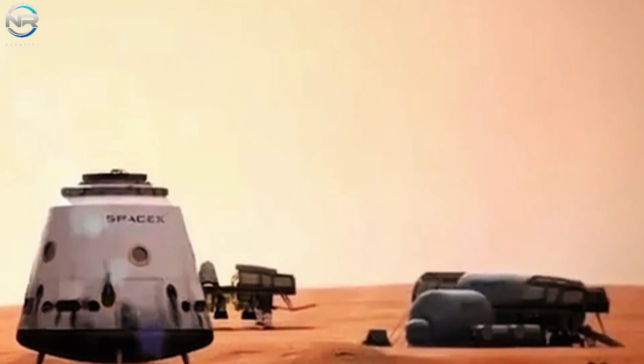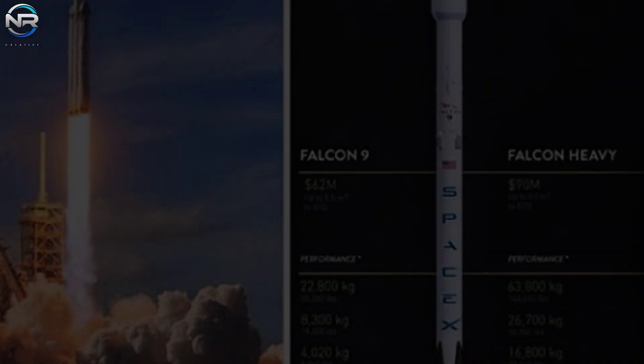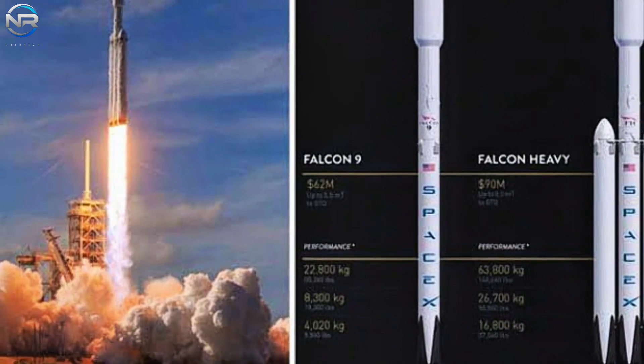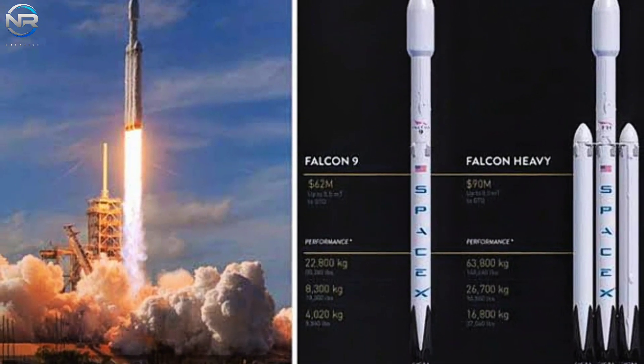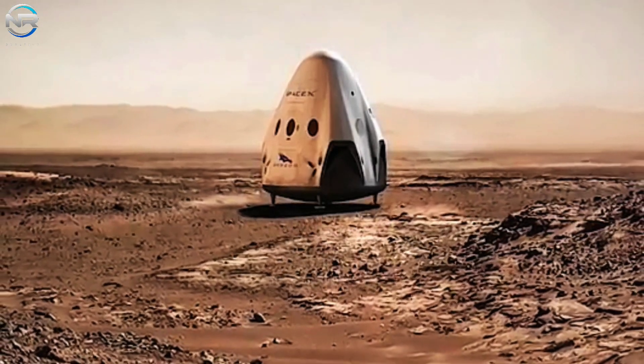Musk explained that meeting the safety requirements, especially regarding crew transportation, would require a tremendous effort. There were also other significant factors that contributed to the transition. By then, Musk had envisioned a much grander ambition — a fully reusable spacecraft engineered for human exploration of Mars, dubbed the BFR, a new iteration of what is now known as Starship. After NASA's decision to pull funding for its Red Dragon initiative aimed at a potential Mars sample return mission, SpaceX abandoned the concept altogether.